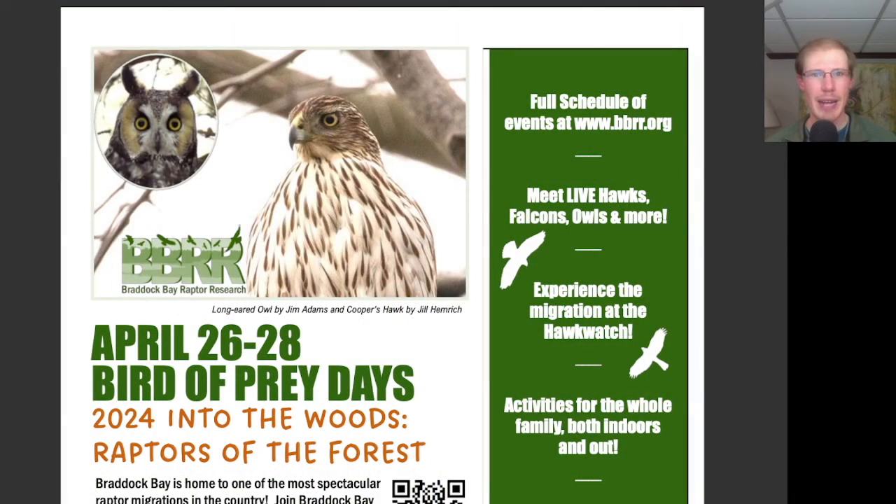Hey everyone, this is David Brown with the migration update for April 27th, 2024 from the Braddock Bay Hawk Watch. We had a great day today as part of Bird of Prey Days 2024, and the events will continue tomorrow, so stay tuned till the end of the video where I'll cover the schedule for tomorrow.